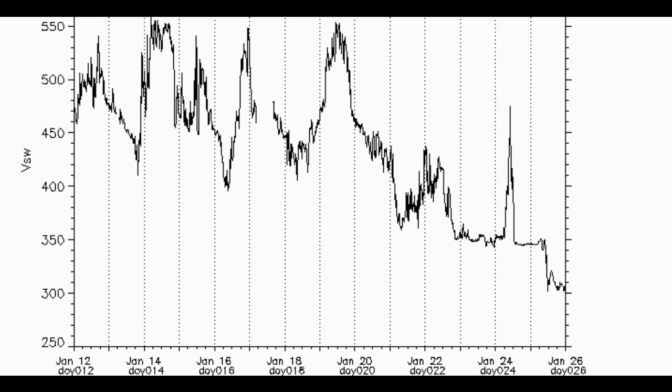Here is the solar wind data and we're currently looking at levels at around about 288 km/s, and these are at fairly low levels. It hasn't been at these levels for the majority of the month, and this would indicate to me that the magnetic field is susceptible to a large earthquake.